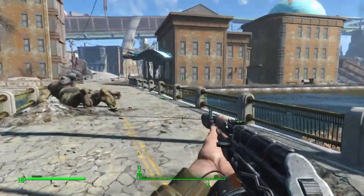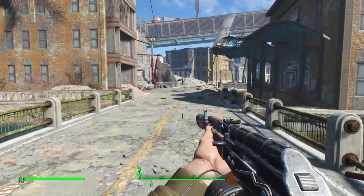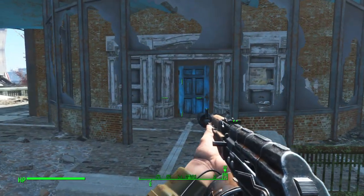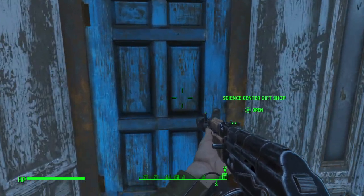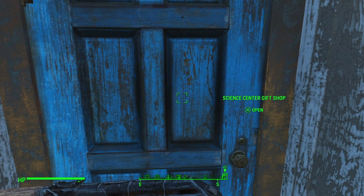While randomly exploring, I've actually stumbled across an unmarked location that I'm fairly sure I've never investigated before, and I have played quite a lot of Fallout 4 over the years. I'm unsure why I've missed this location, but we'll head inside — it's a Science Center Gift Shop.